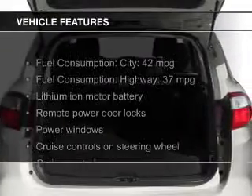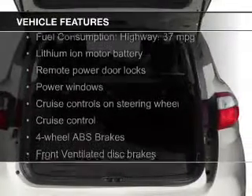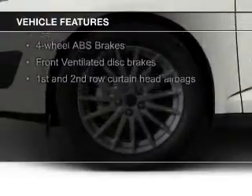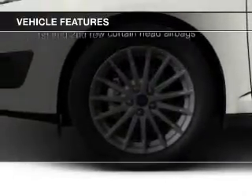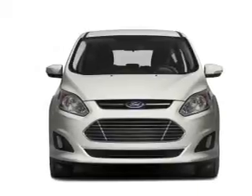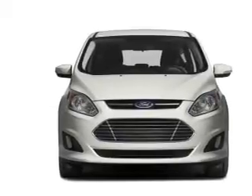The features include electric trunk, leather seats, heated seats, Bluetooth connectivity, Ford Sync voice activation, Sirius XM satellite radio, digital audio input, remote start, steering wheel controls, and aluminum rims.